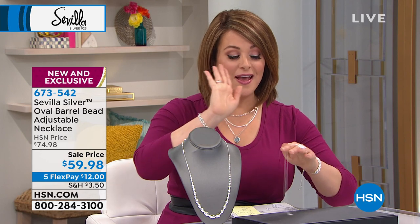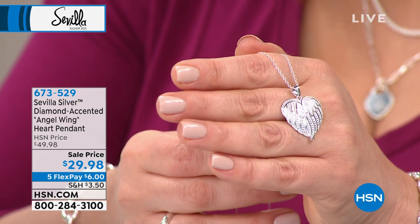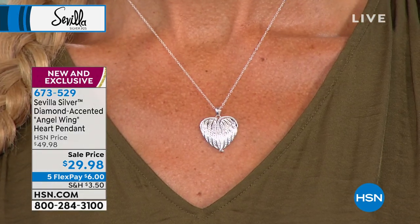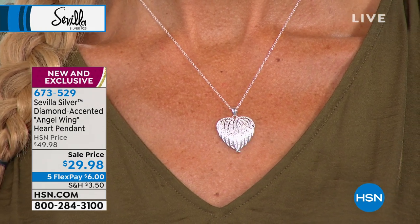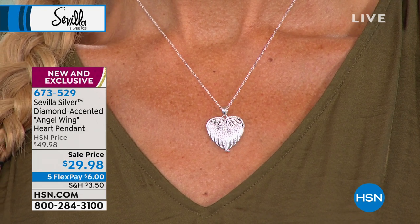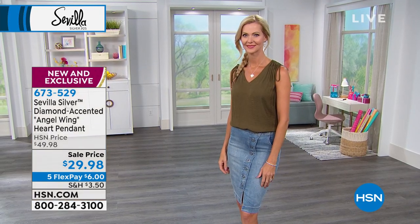It's item 673-542. Next up is an absolutely stunning brand new piece. For any of you that collect angels, that love angel wings and hearts — we put them both together. This is the angel wing heart pendant, and you will get an 18-inch chain included with this beautiful piece. That is not a mistake — it is $29.98 for this gorgeous piece. You're seeing it on Lynn and it looks fantastic. And don't forget, this is not fashion jewelry — this is all precious sterling silver that you get to bring home today for $6 on any debit or credit card.